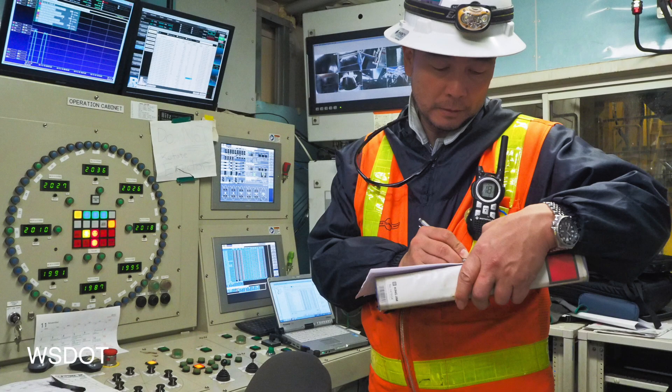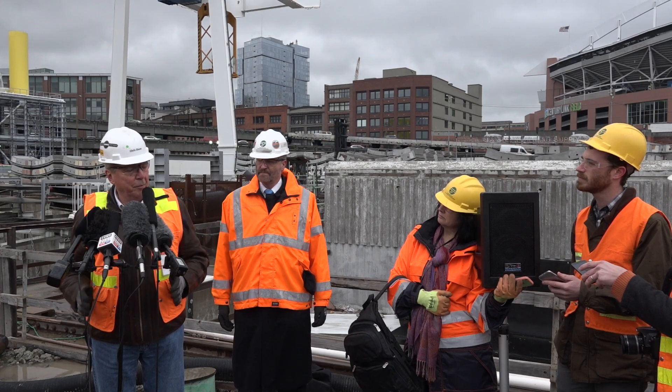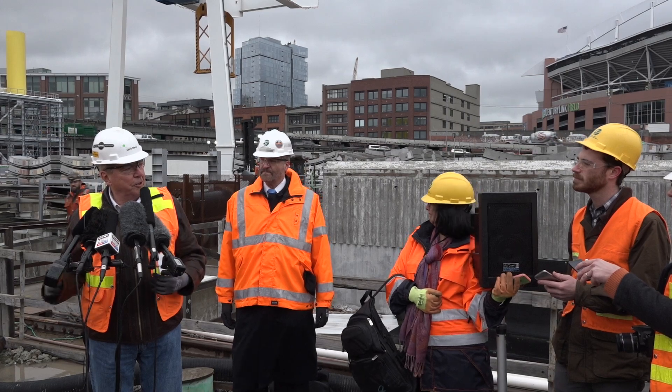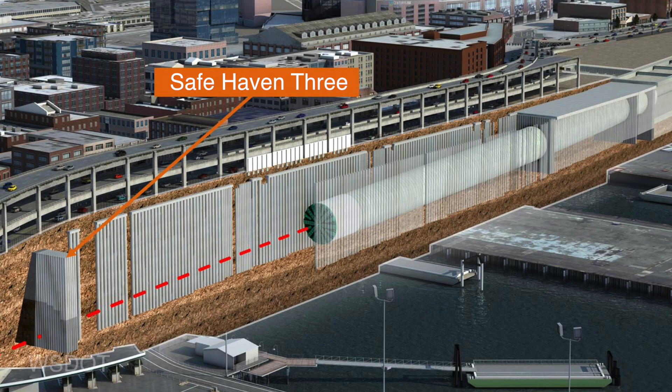Yesterday we were monitoring all the TBM performance data very carefully. Everything's performing exactly as it should. All the temperatures are fine, all the forces are fine, and we're very pleased with how the TBM performed. Now that the machine's been repaired, we're going to proceed very slowly out of the access shaft and gradually increase production as we move up Alaskan Way to Safe Haven 3, where we plan on being sometime towards the end of January. We'll stop there for a couple of weeks.